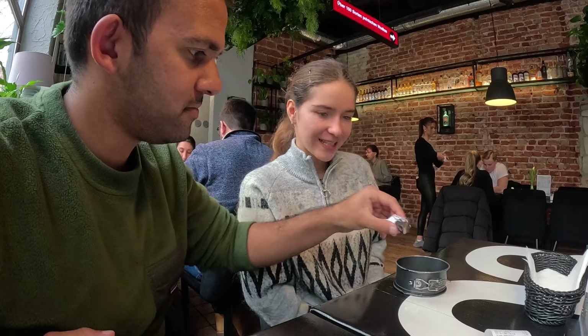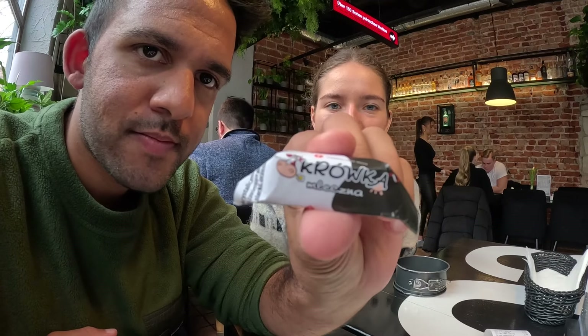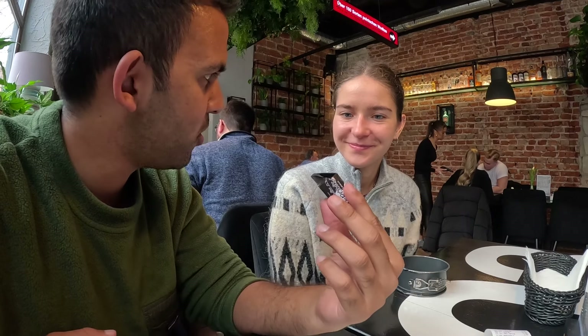Always pay in the local currency — we've said this multiple times. Do not pay in your home currency because you're going to be paying more. There's also krówka — it's very Polish, it's like my mom's favorite.